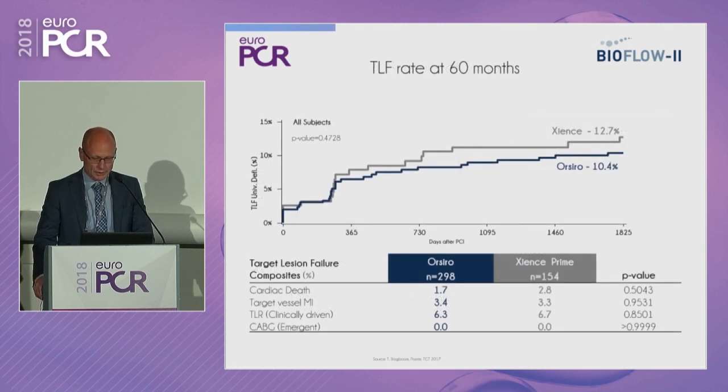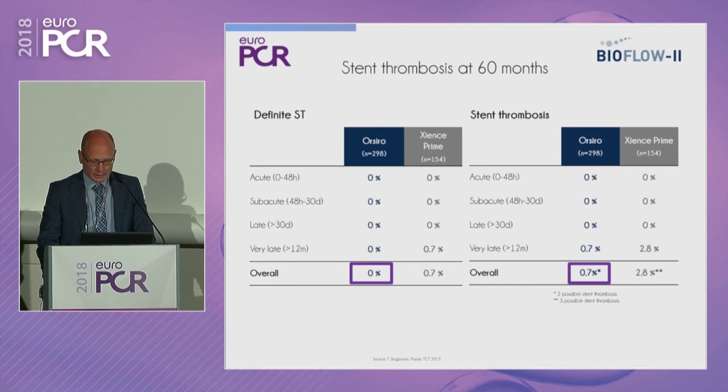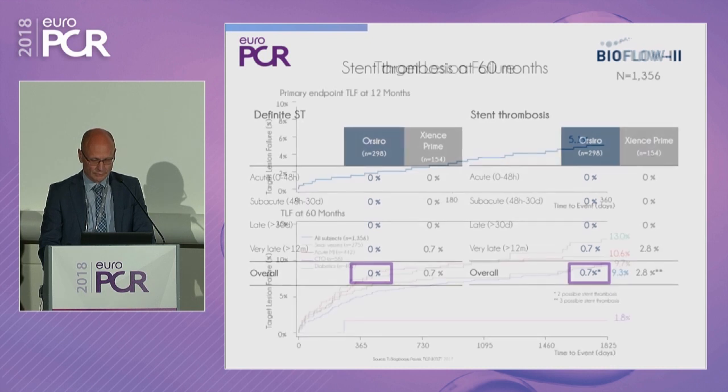The BioFlow study showed a very promising low risk of target lesion failure at 60 months — about 5% at one year and about 10% at five years, similar to the comparator arm, the Xience Prime stent. The stent thrombosis rate was impressively low: 0% for definite stent thrombosis and 0.7% for all-cause stent thrombosis.